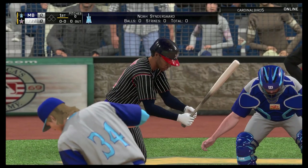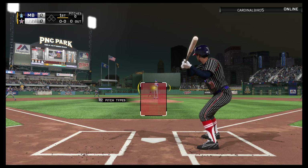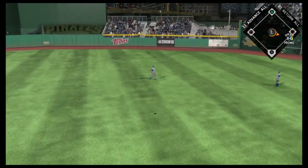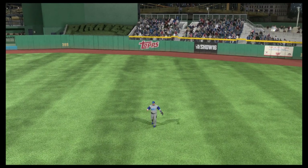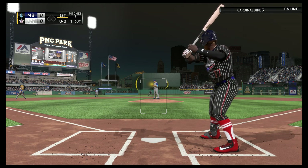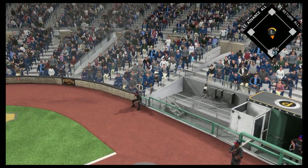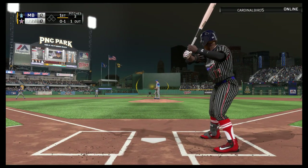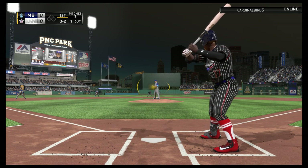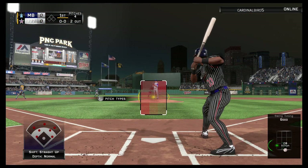Rod Carew comes to the plate to lead things off in the bottom half of the first. Lofted in the air out toward right center — Trout has a read on it. One away. Settling in now, Goose Mishmerhuizen, he'll get to take his first cuts here. Swing and he pops it up, over toward foul territory — that's going to land foul. They'll say he broke the plane — yes he did, ruled a strike. A big rip at the curveball but he didn't get it, and he becomes the second casualty of the inning.